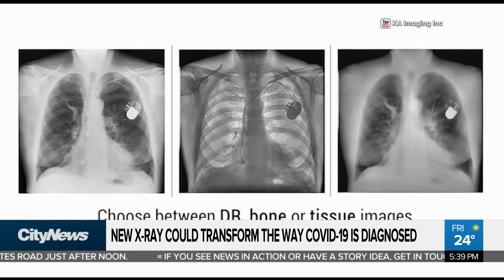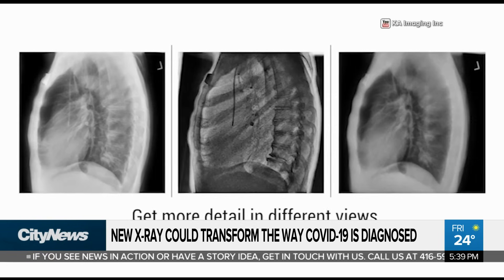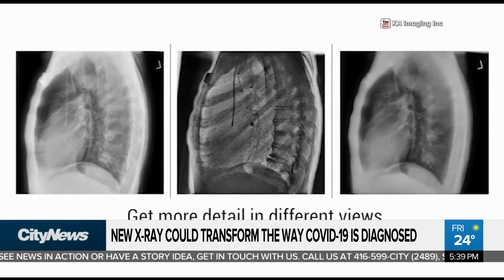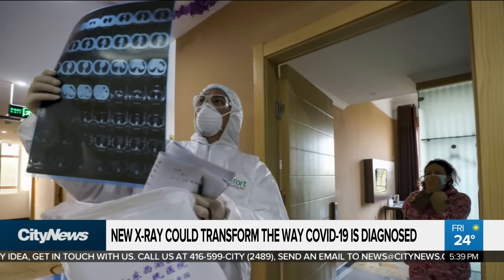And so that allows us to see pneumonias, consolidations, some of these ground glass opacities that they're looking for — better than you can see with a current x-ray.